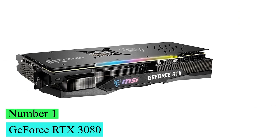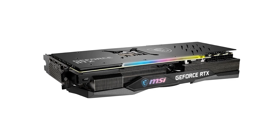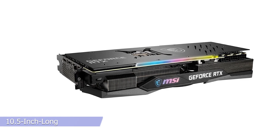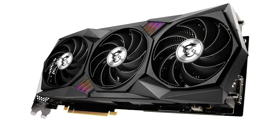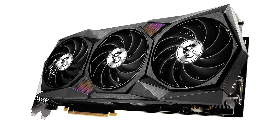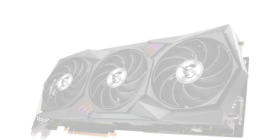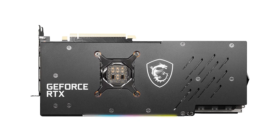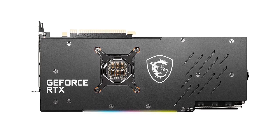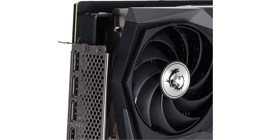Number 1: GeForce RTX 3080. The visual design of the two-slot, 10.5-inch long NVIDIA GeForce RTX 3080 Founders Edition is modern, elegant, and almost completely devoid of the kind of gamers' accents that have plagued the component industry for too many years. The RTX 3080 Founders card features an angular cooling system and black-on-silver color palette.